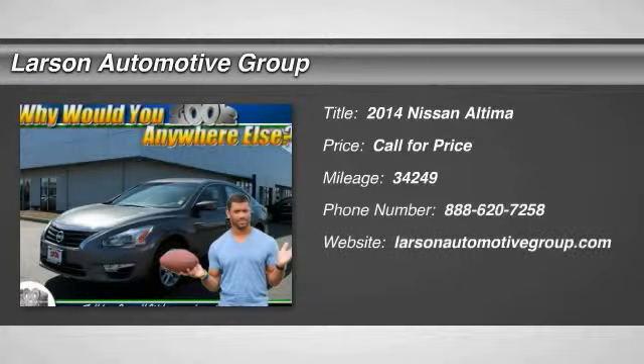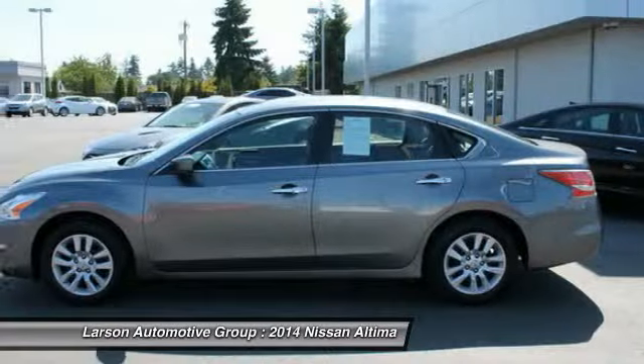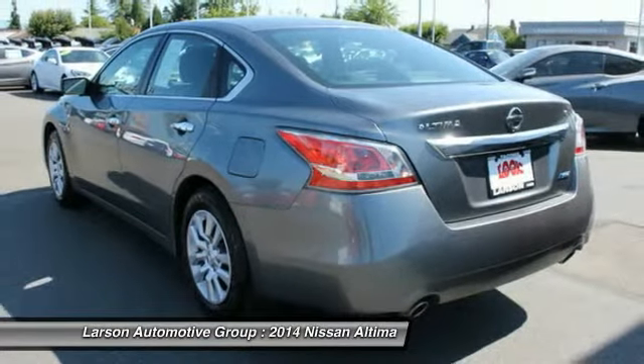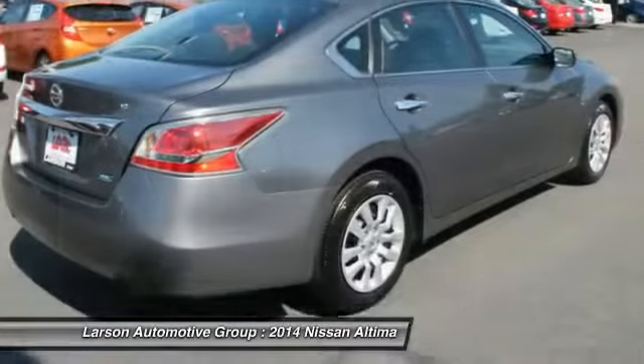The 2014 Altima. The Nissan Altima offers advanced features to make life easier, including push-button ignition, which comes standard. Combine that with a powerful V6 or efficient four-cylinder engine, six standard airbags, and over 5,000 quality and performance tests.